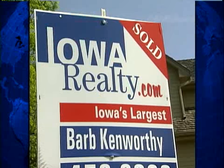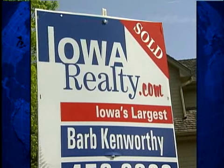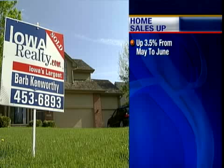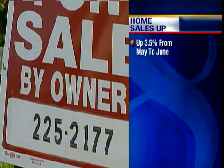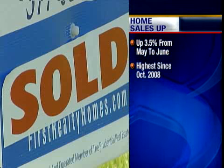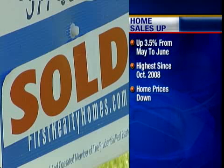People are looking to get mortgages these days. The National Association of Realtors says sales of previously owned homes rose 3.5% from May to June — the highest level of sales since October of 2008. However, home prices are down. The median price nationwide is $181,000, that's down almost 15.5%. While home sales are spiking, prices for the huge houses in one of Des Moines' most historic neighborhoods have sunk to historic lows.